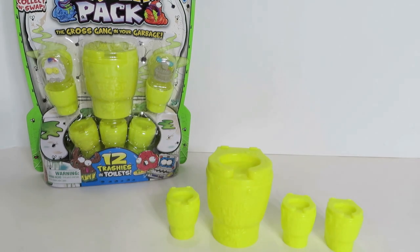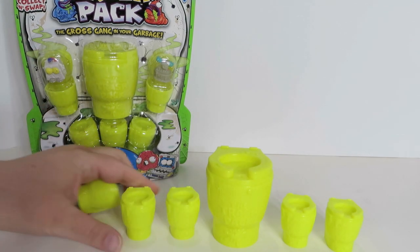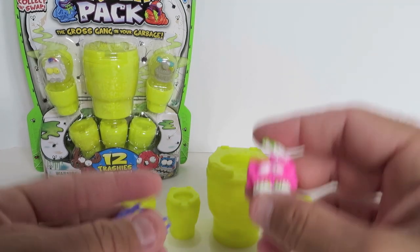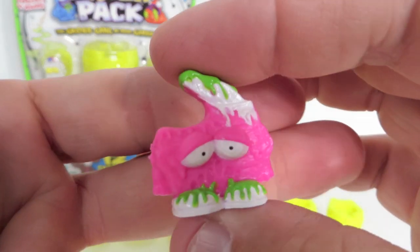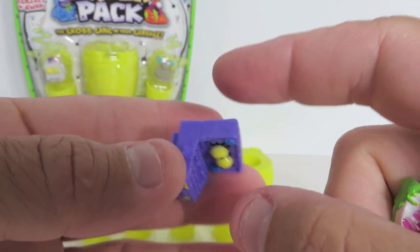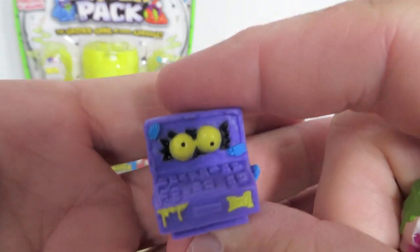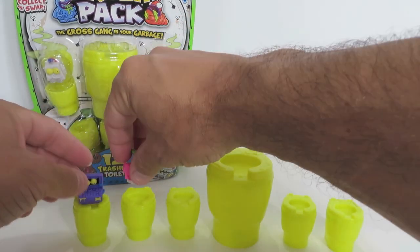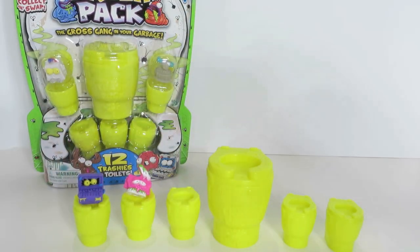We are going to crack this pack open and show you who we get inside. Here's our big toilet and three of the little ones — one fell on the floor, but Shannon got it. There are actually five. Out of our first 12-pack, here is the Grotty Lamb Chop, which was visible, as well as the Trash Top.